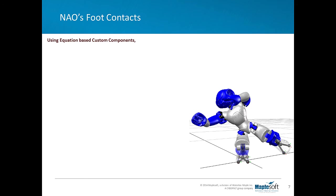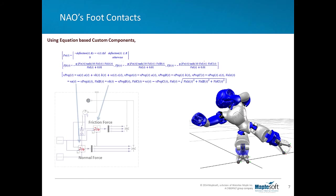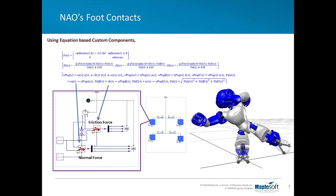The engineers were also able to model the contact between NAO's foot and the floor. This was done by creating custom components in MapleSim and supplying the mathematical equations that govern friction and normal force. These components were included in the model at each point of contact on the base of each foot. In this image, you can see how equation-based custom components were used to model the contact points between the foot and the ground.